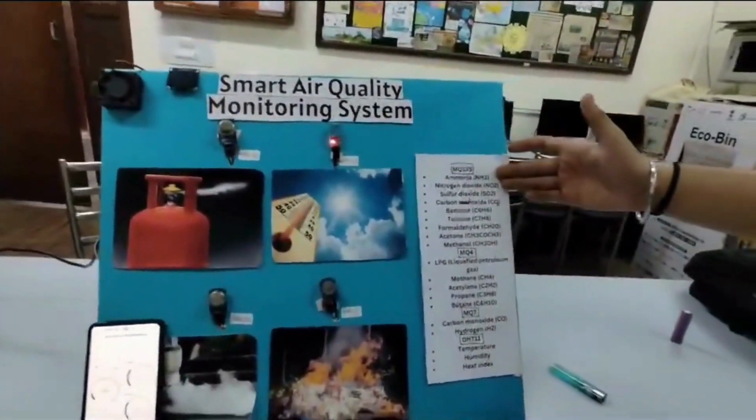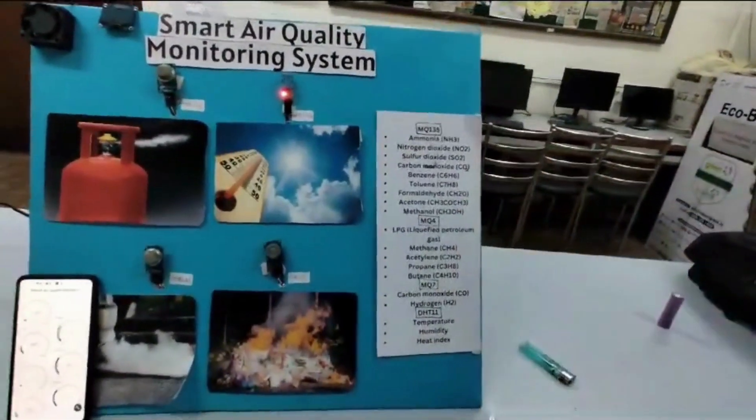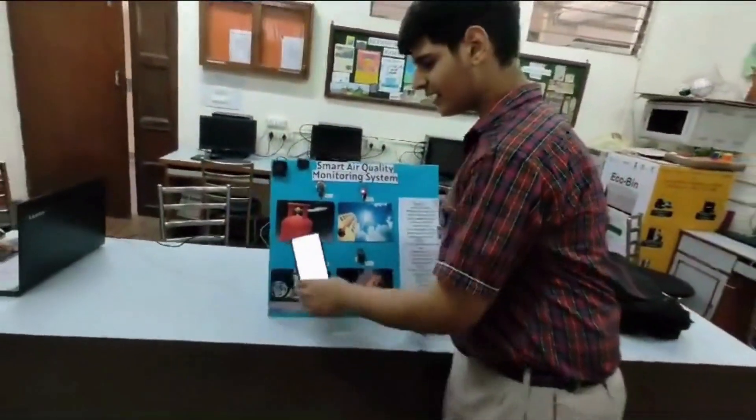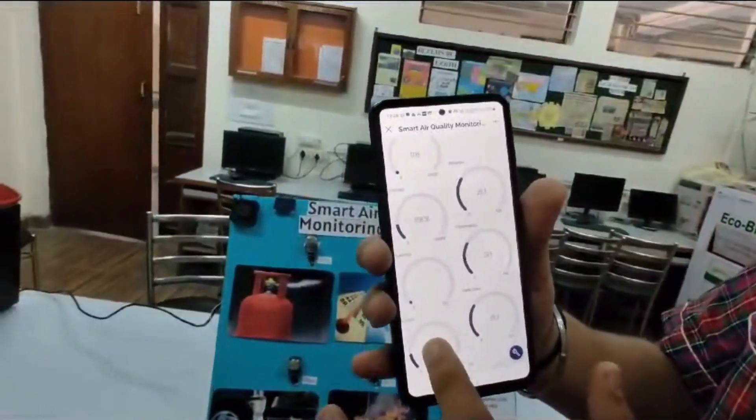These are the gases which these sensors can detect. We have calibrated it for 10 gases as they are free on the Blynk platform. The ESP32 microcontroller is connected to Blynk, where we can see the data.